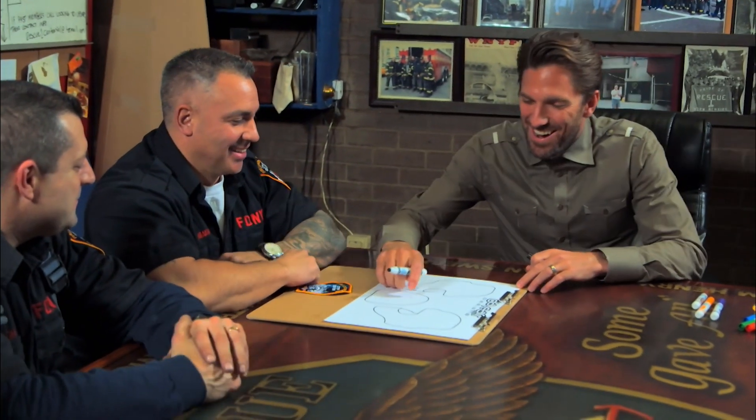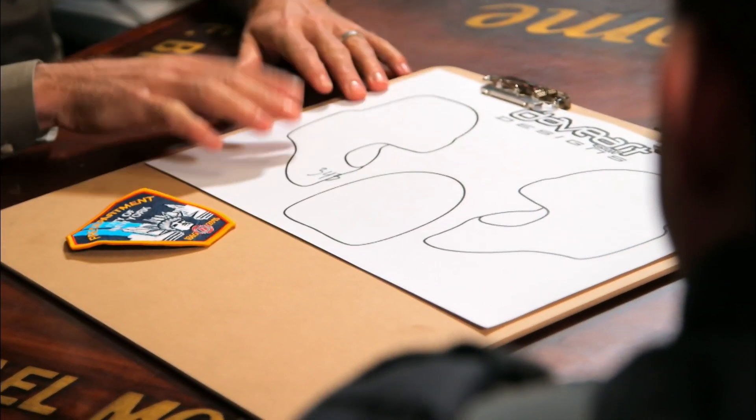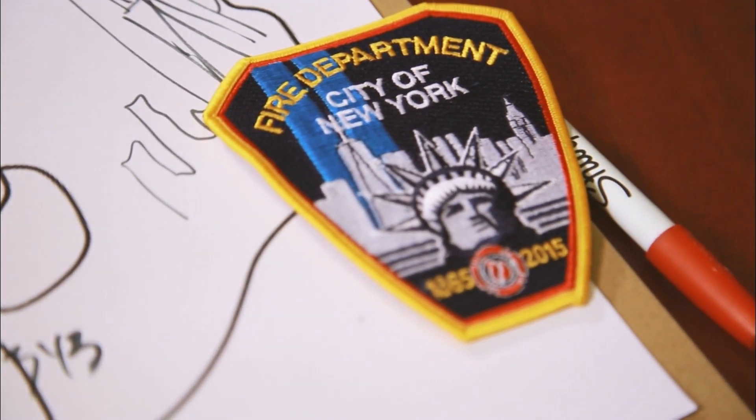If you want to put a truck on one side, maybe with the lights and all that. Rich can design this — he can sketch it out. Turns out that Fireman Rich has some design experience. He designed the FDNY patch in honor of the 150th anniversary.